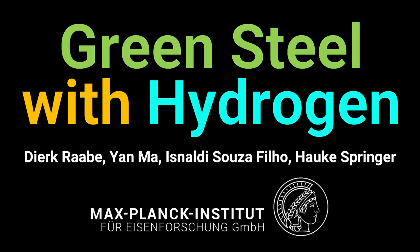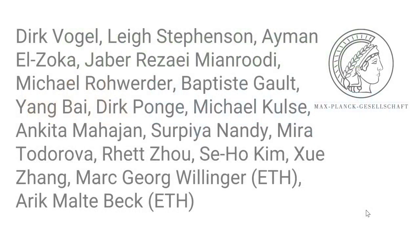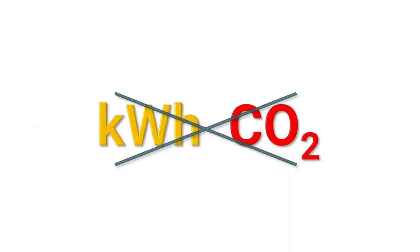Dear colleagues, it is a big pleasure today to present some of our work on how to make green steel by using hydrogen. I do this work together with my colleagues, the group leaders Jan Ma and Isnaldi Susa at my institute, and also with Professor Hauke Springer, who is also a professor at the University in Aachen. There are further great colleagues who contributed to this work, and we will highlight their contributions during the presentation.